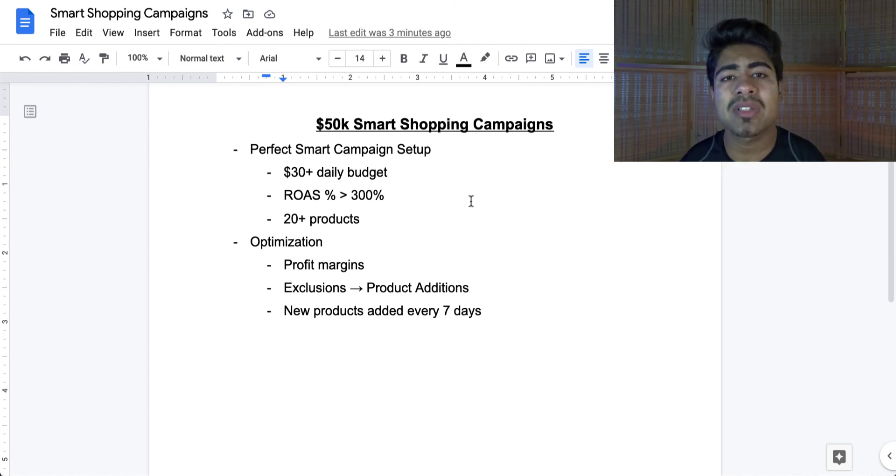I also add products from the general testing campaign which have spent very little money, or seasonal products which I need to test right away. If it's a seasonal product and the trend is going upwards right now, it needs to be tested quickly. The smart shopping campaign is perfect for this because it knows which products have the trending searches and is going to try to show your products to those people mostly — that is where smart shopping campaigns shine the most.